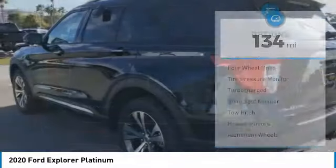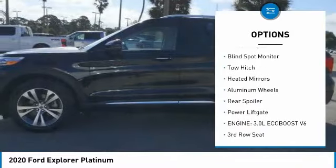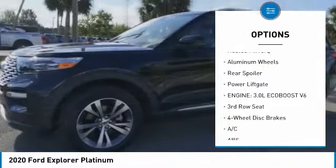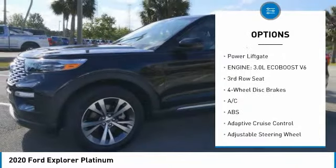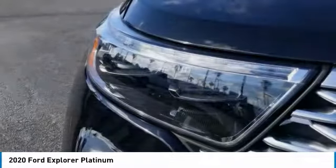Here are some of this vehicle's great options: dual moonroof, four-wheel drive, tire pressure monitor, turbocharged, blind spot monitor, tow hitch, heated mirrors, aluminum wheels, rear spoiler, and power liftgate.